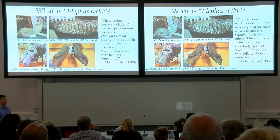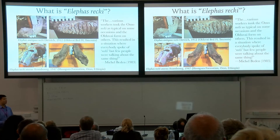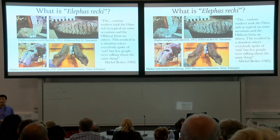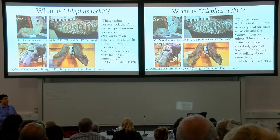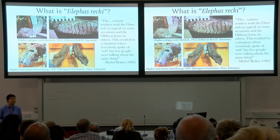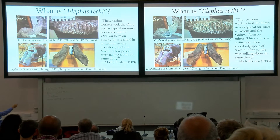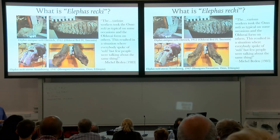Since then, the best materials referred to this Elephas rekii have been discovered by the French excavations led by Camille Arambourg in the Omo Valley of southwestern Ethiopia. However, it was realized that the Omo rekii is not entirely — either stratigraphically nor morphologically — completely homogenous with the nominal typical rekii from Olduvai Bed 4 in Tanzania. Arambourg came up with a subspecies for his rekii, which introduced chaos into the fossil studies.